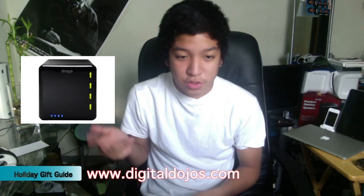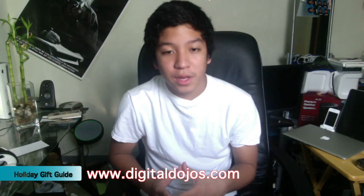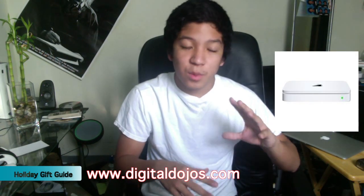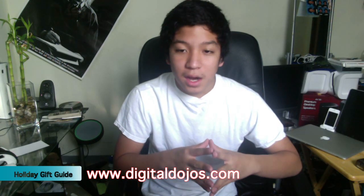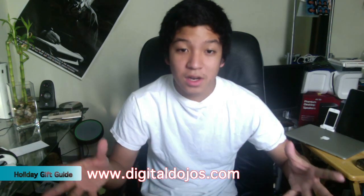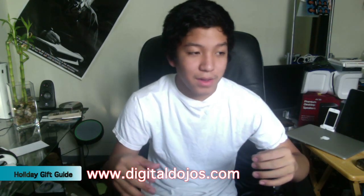You can also get Drobos — those are also a great brand. The Apple Time Capsule is a multifunctional device, a little bit more expensive, but it does a great job and obviously ties in with Macs. So external hard drives are always a great thing to give for the holidays.